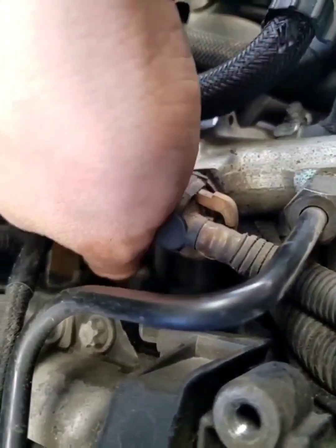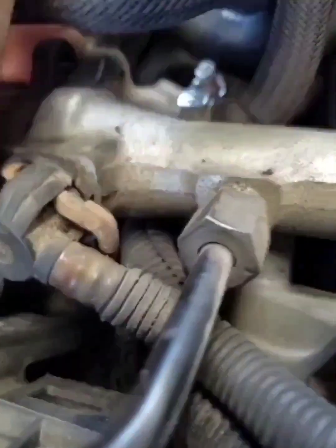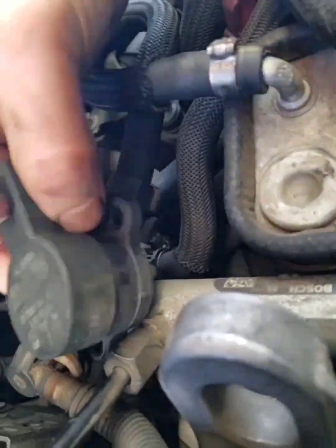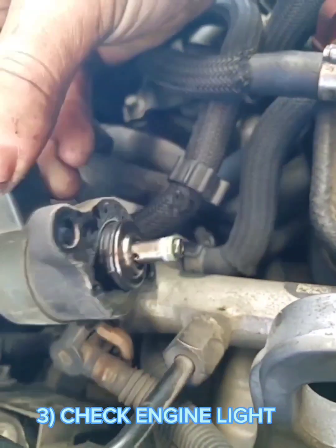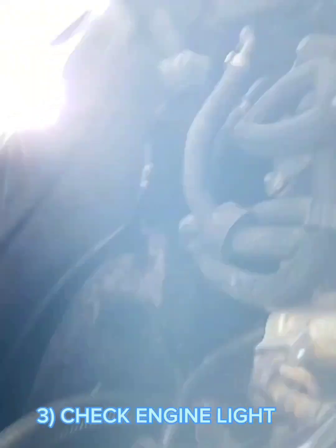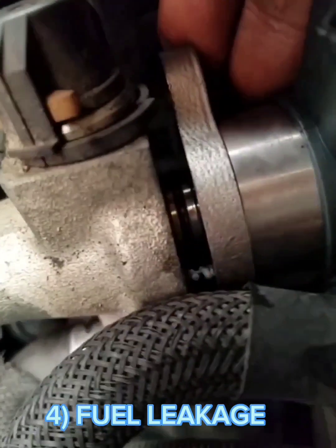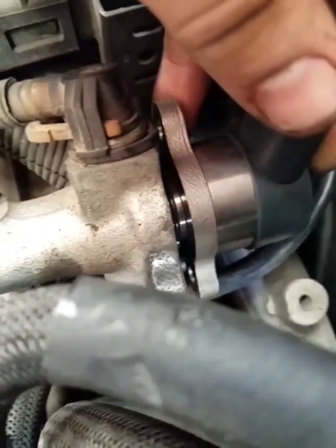Either too rich or too lean, and both of these mixtures will cause a drop in acceleration. Number three: check engine light. If one of these sensors fails, a trouble code will be stored in the engine control module, and if this happens repeatedly, the check engine light will appear on your dashboard.